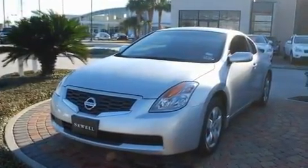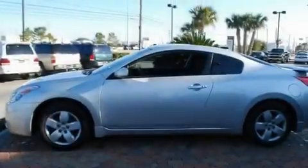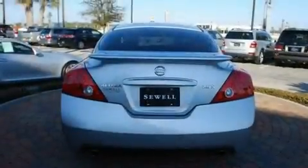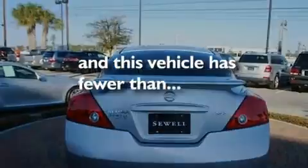Its top features include heater vents for rear seat passengers, a split folding rear seat, cruise control, a CD player, a multi-link rear suspension, a security system, 12-volt power outlets, a low-tire pressure indicator, a rear window defroster, and this vehicle has fewer than 38,000 miles on the odometer.